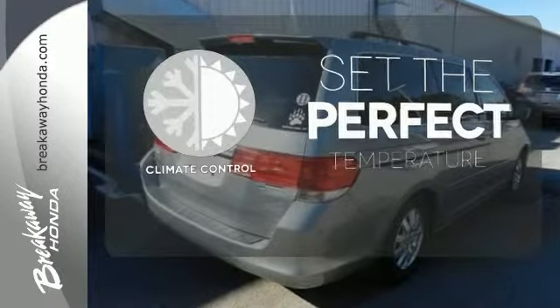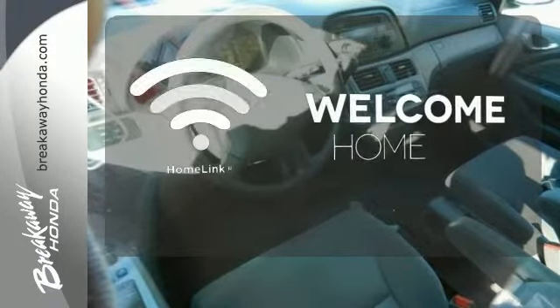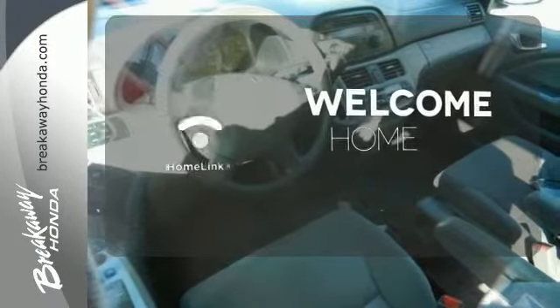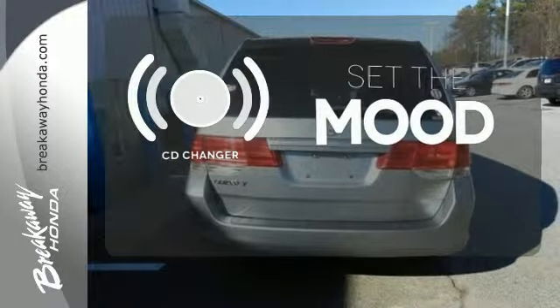The climate control lets you set the temperature exactly where you want it. Program garage door openers, gates, and lighting systems with HomeLink. No matter what mood you're in, you have the music to match it with the CD changer.